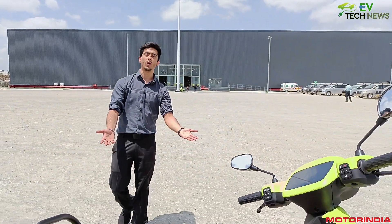Hi guys, welcome to EV Tech News. I am Hardek Narula and we are at the Ola Future Factory with the Ola S1 Air.